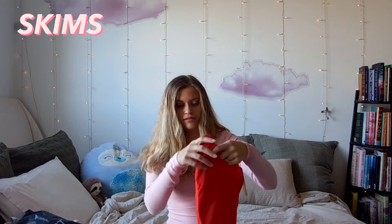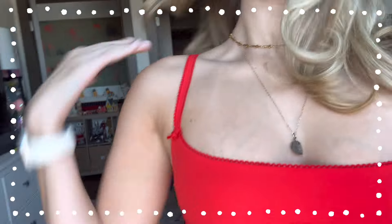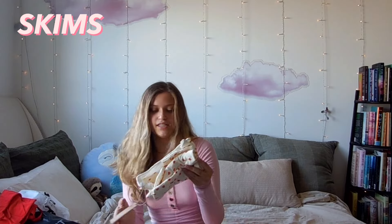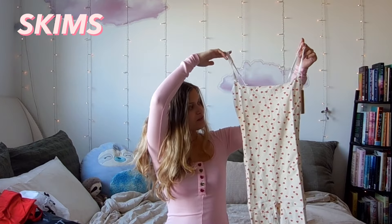First we have SKIMS — I got two things from their Valentine's collection. They're both the Fits Everybody onesie. I love it so much, I already have it in two colors, and I just got two more. I got the red one — oh my gosh, it has little flowers! And then I got it in this little print that has little hearts on it, and inside the hearts it says SKIMS — so cute. I'll be trying all these on so I'll show you close-ups.